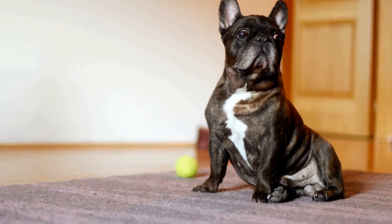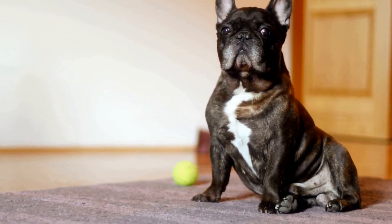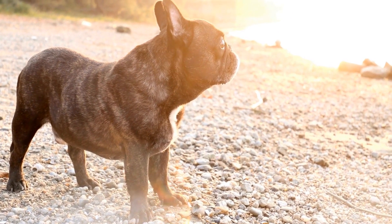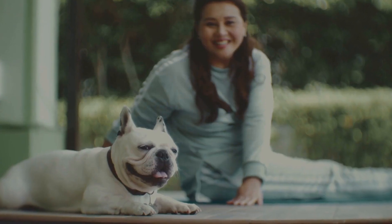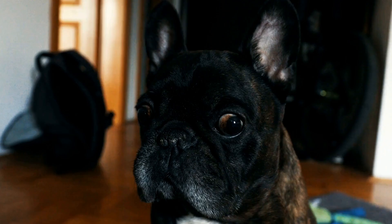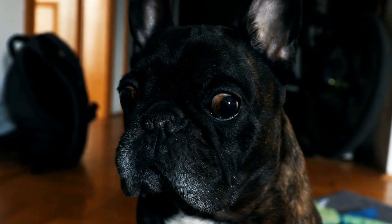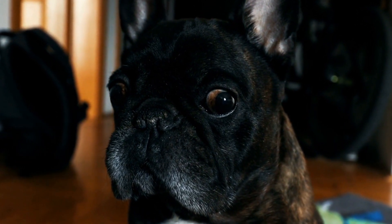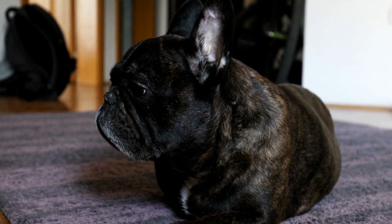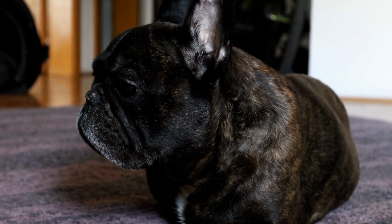Another distinctive physical characteristic of French Bulldogs is their distinctive facial features. They have a flat, squashed face with a short, snub nose and large, expressive eyes. This gives them a personable and endearing expression, with an almost human-like quality. However, this flat-faced structure comes with its own challenges, as French Bulldogs are prone to brachycephalic syndrome, a condition that affects their breathing. It is important for French Bulldog owners to be aware of this and take necessary precautions to ensure their pet's well-being.